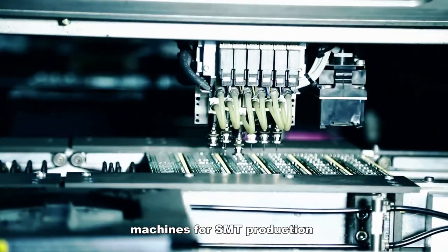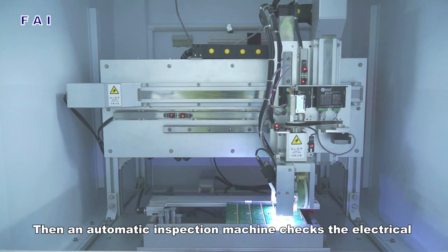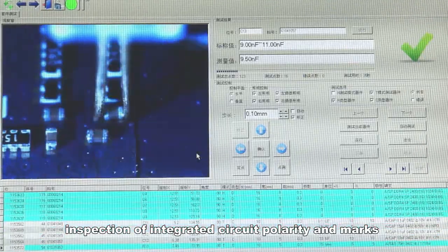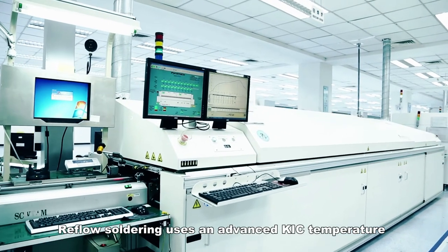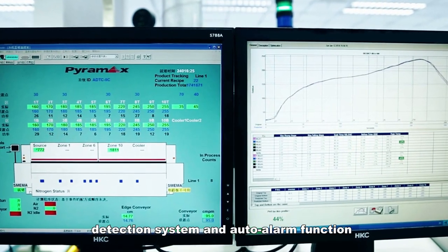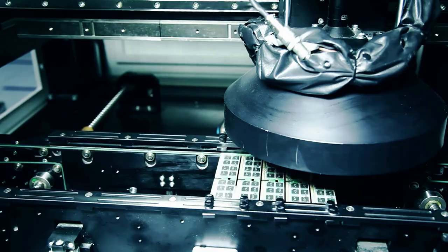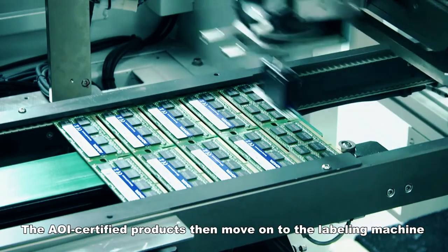A-Data uses high-speed automated mounting machines for SMT production. An automatic inspection machine then checks the electrical characteristics of the components and conducts a visual inspection of integrated circuit polarity and marks. Reflow soldering uses an advanced KIC temperature detection system with an auto alarm function. After reflow, the products pass on to AOI inspection.